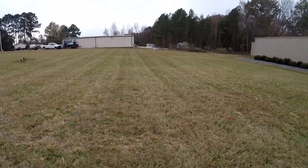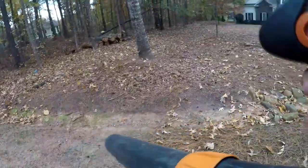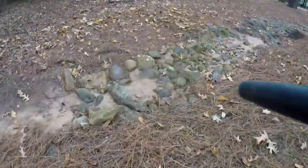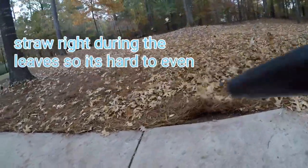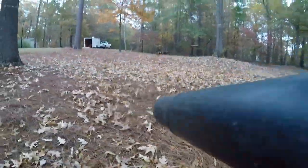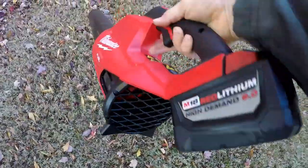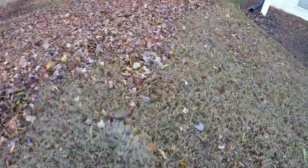Check out these field stripes! Check out these field stripes. Not bad, not bad. It's really cool, you can go either side because it's a straight-back fan, so great blowing.